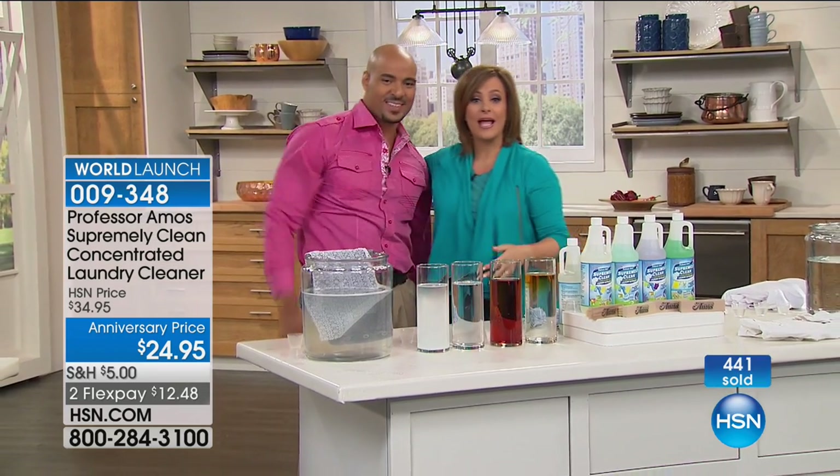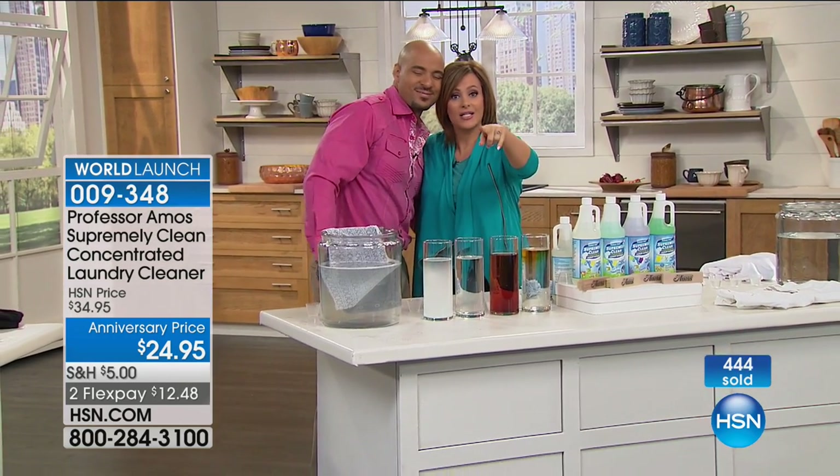Supremely Clean, 009348. Hey, it's the Monday Night Show. Got a lot of good stuff for you. Take a listen to this.